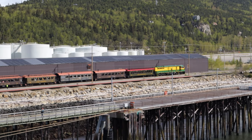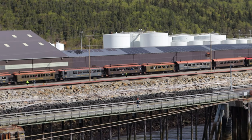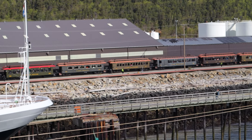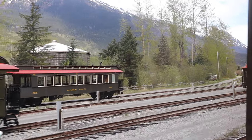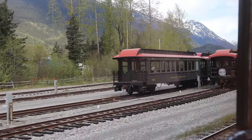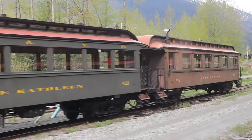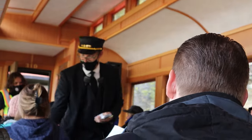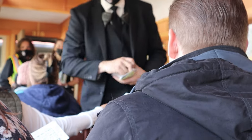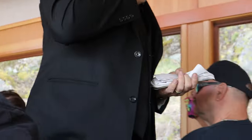Hi everyone, thanks again for joining me on Back Roads Tourist. I'm Jeff and today I have 10 tips for you if you're planning on riding the White Pass and Yukon Route Railway in Skagway, Alaska. Make sure you watch all the way through because I'm saving the biggest tip — the one you'll thank me for — until the very end.